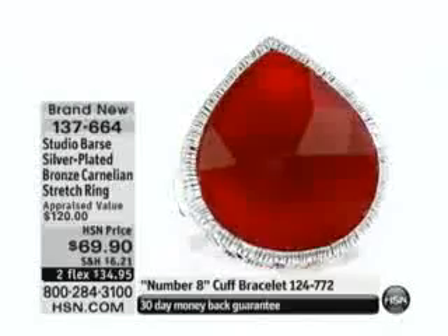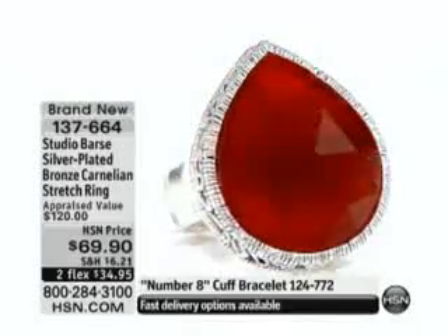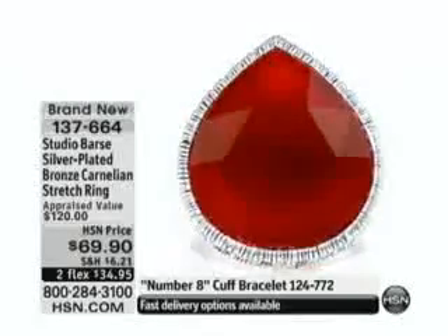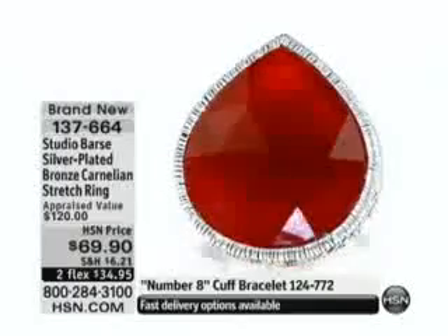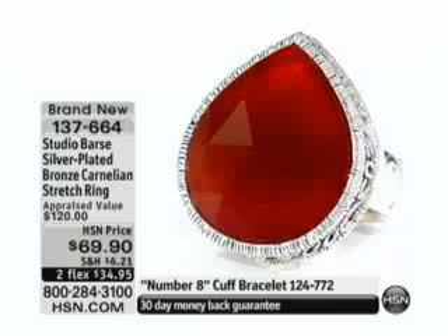I have been asked so many times from so many people because they want to be able to switch the finger. They want to be able to wear it here, wear it on your ring finger, wear it on your middle finger. It's just great. The color is everywhere.